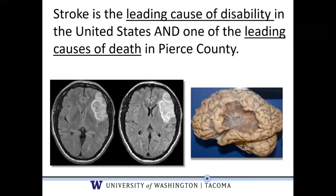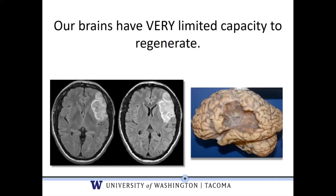Stroke represents one of the leading causes of disability and death in the country and in our county. Our challenge is to find out how we can help some of those trillions of synapses that are still there to regenerate, because our central nervous systems have a very limited capacity to regenerate. So we have to help the things that are still there help us improve function.